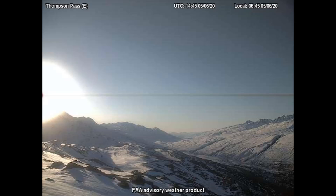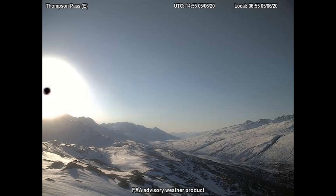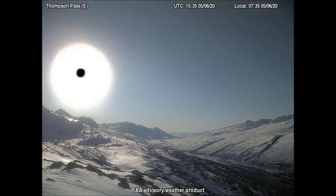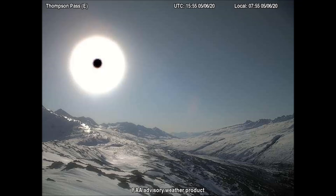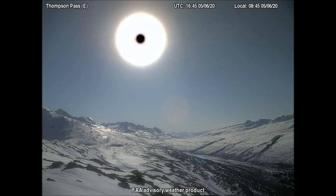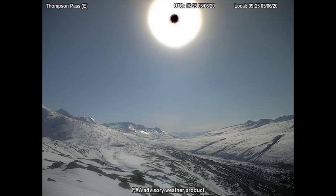The east-facing camera at Thompson Pass, Alaska shows the black beam that is always emitted prior to either an eclipse or a near eclipse. This beam is emitted for just a few seconds from the black dot center, which is the equipment that generates the circular light tracking in front of our sun, but very close to the earth.